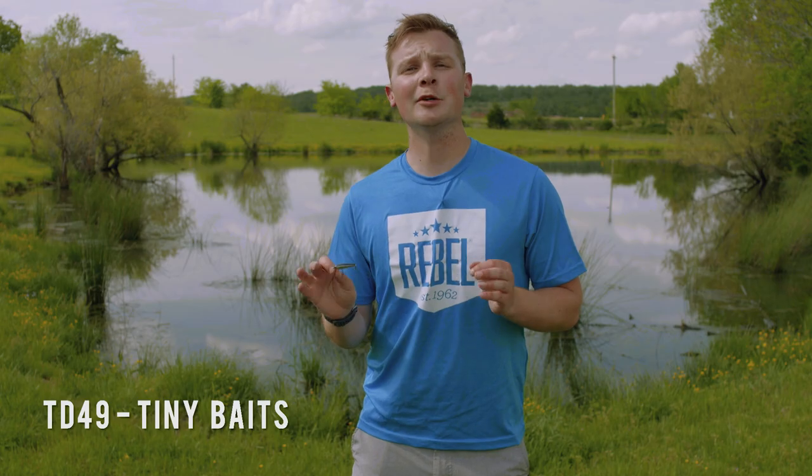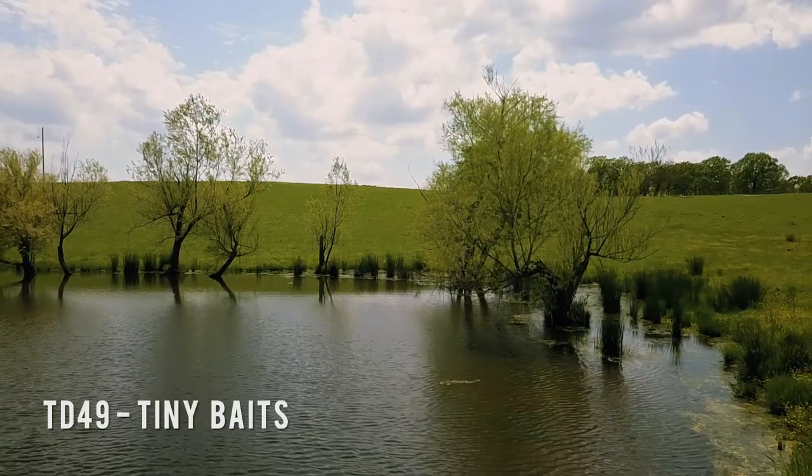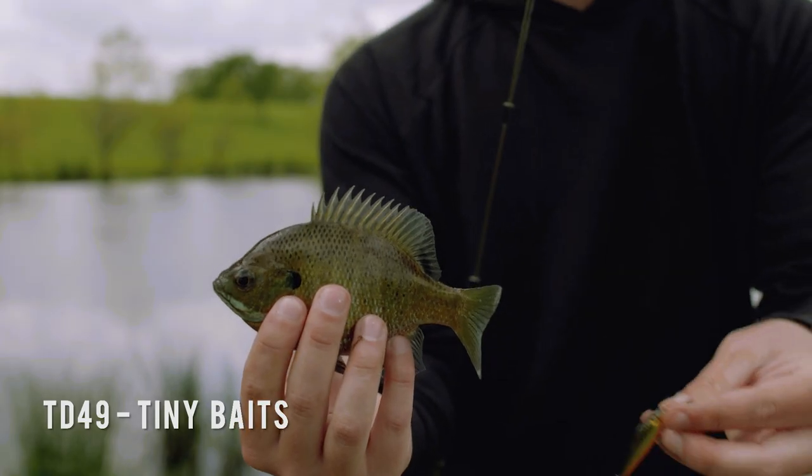The final situation is clear water. In clear water, fish get a much better look at all the imperfections of our baits. By downsizing your bait, they're less likely to be suspicious and you're much more likely to get bit.